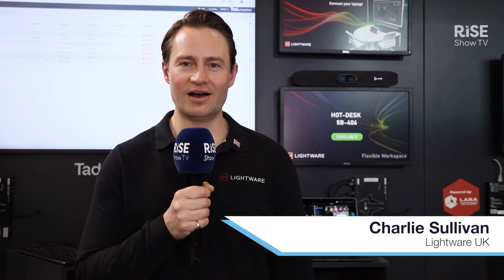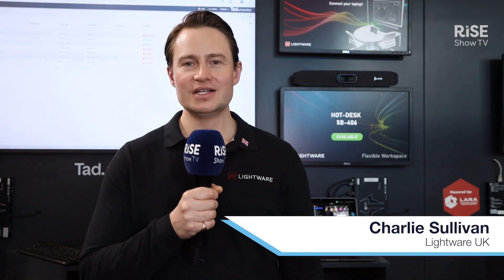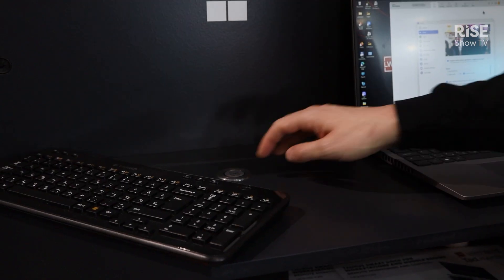Hi guys and welcome to the LightWare stand at ISE 2025. Today we are showcasing our new Taurus 1x1 dock.